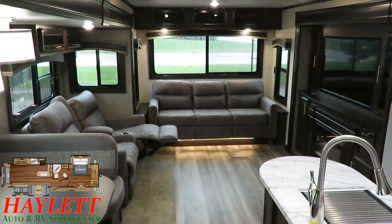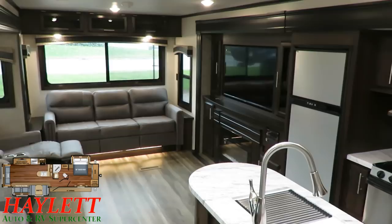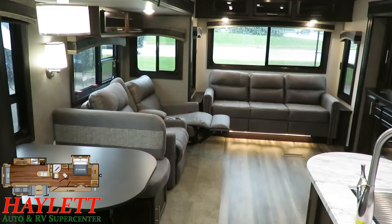But it's really when this one opens up that you kind of go, 'Oh, wow.' This is a lot of trailer for the money. It's very much a family member to something like the 330 RSTS Eagle, which is an extremely popular big triple slide trailer, but this one comes in at a significantly lower price point while still hitting all the major notes.